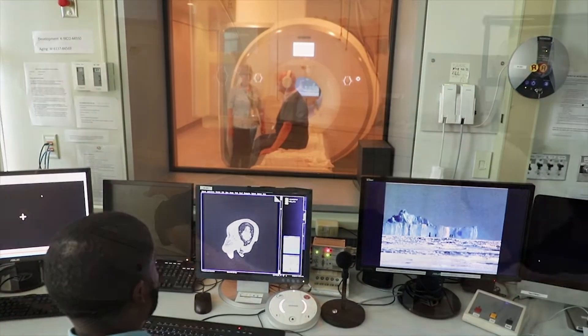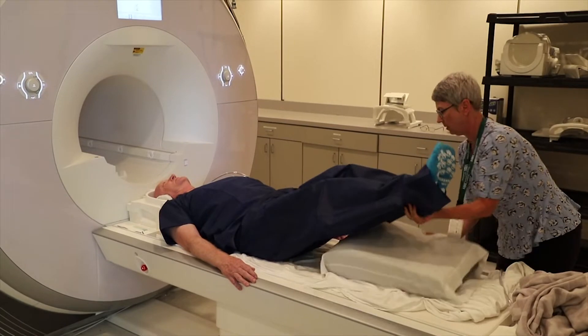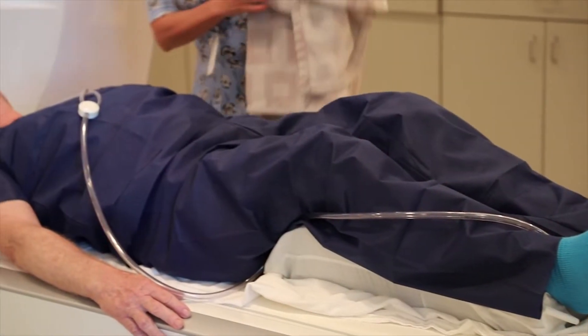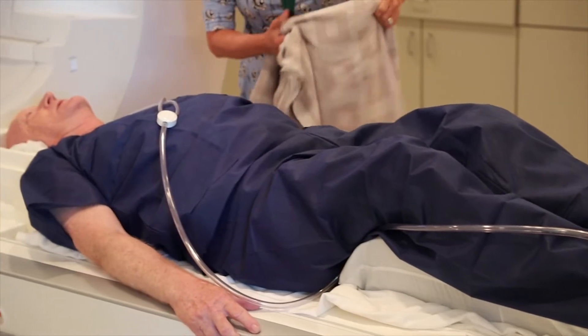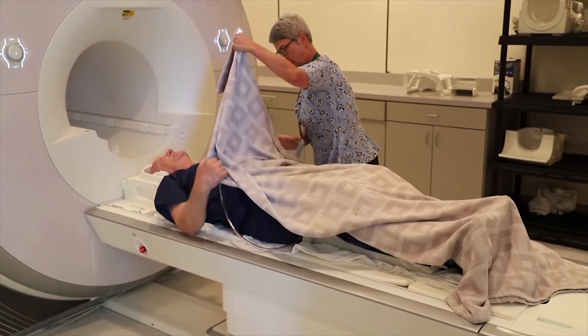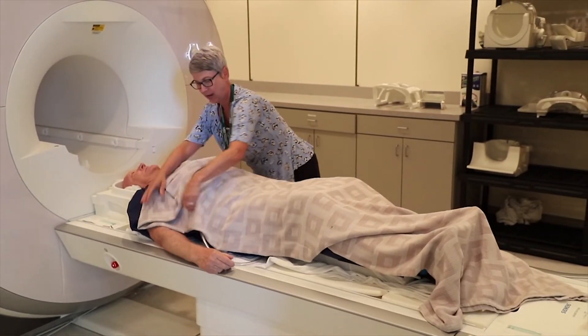We will ask you to lie down on your back, then place a cushion under your knees to relieve pressure on your back. We want to be sure you're really comfortable before we get started, since you'll be lying still for a while.